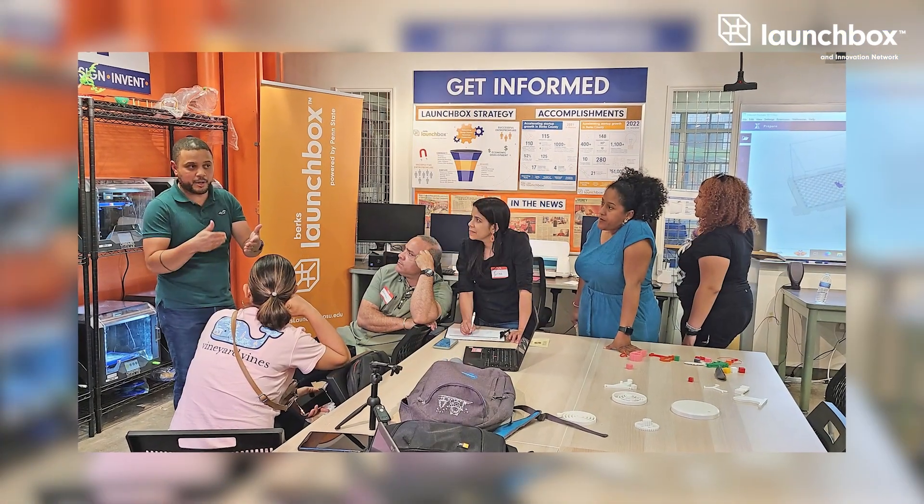Our mission is to support early-stage entrepreneurs in accessing the tools and resources that they need to launch, grow, and stay within our Berks County region. The Berks Launch Box is located in downtown Reading in the Goggle Works Center for the Arts.